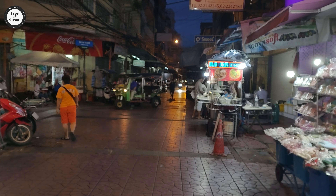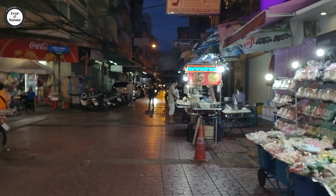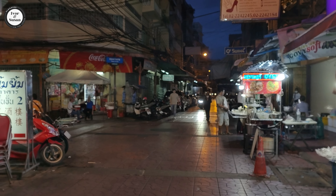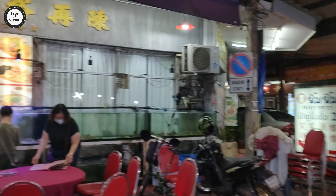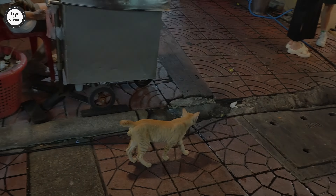The soi sort of comes to a bit of an end over here because those are a lot of clothing shops down there and they're all closed. Watch out.